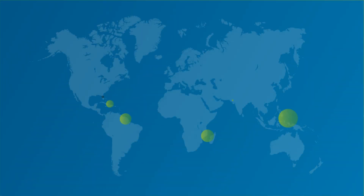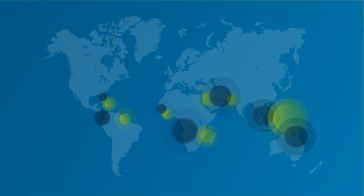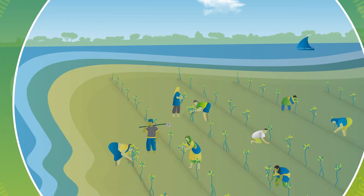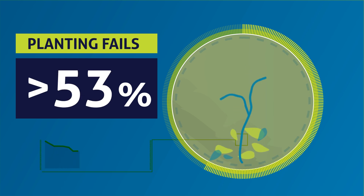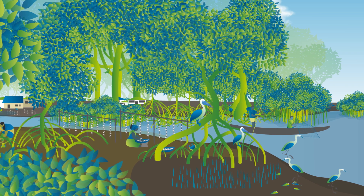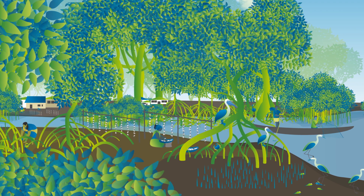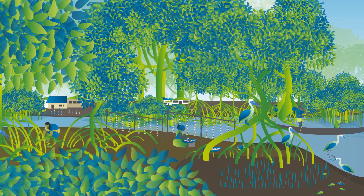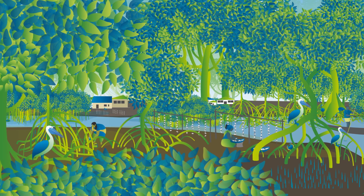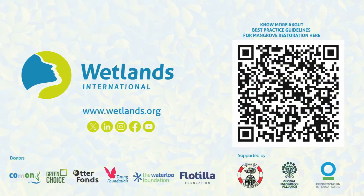No wonder there are so many initiatives to plant mangroves and protect them. But did you know that most mangrove restoration is done exclusively through planting, which fails more than 80% of the time? It doesn't have to be this way. This video series explains how to restore mangroves so that they are self-sustaining, productive, and diverse — for people and nature.